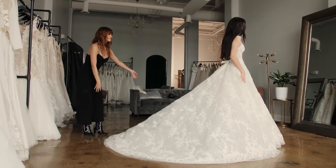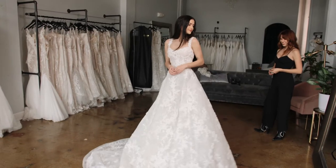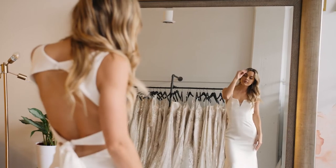Most brides don't realize that they can do literally anything they want to a wedding dress — add sleeves, change the neckline. Dresses are so customizable and we really do feel that every bride deserves to have the dress of their dreams down to the smallest details. We always tell our girls to fall in love with that base and then let's tweak it and make it uniquely yourself.